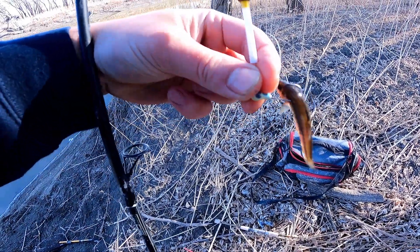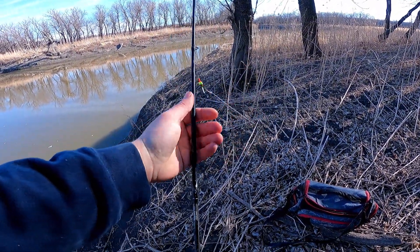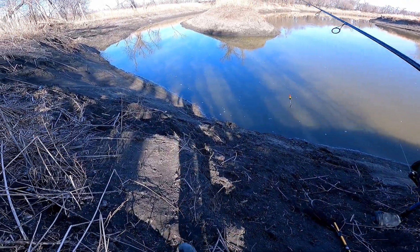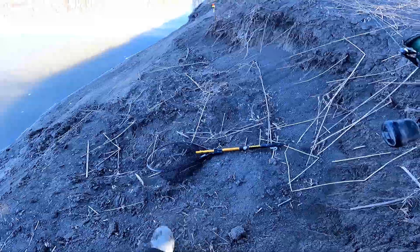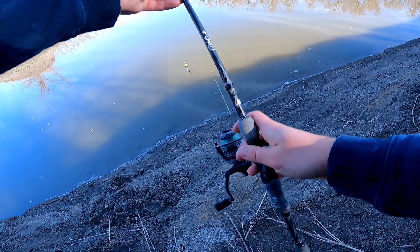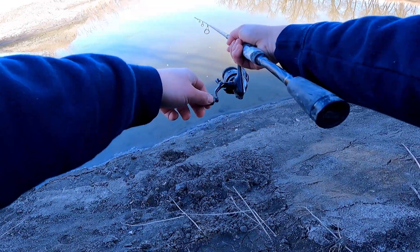I've got a little blue crappie jig on a slip bobber. I'm going to set it about three feet deep and float it out there — that's what was working for us last time. I also brought some frogs that I might throw out on the floating jig. I'm just gonna see if I can get a bite right off the bat, see if there's anything hanging out.